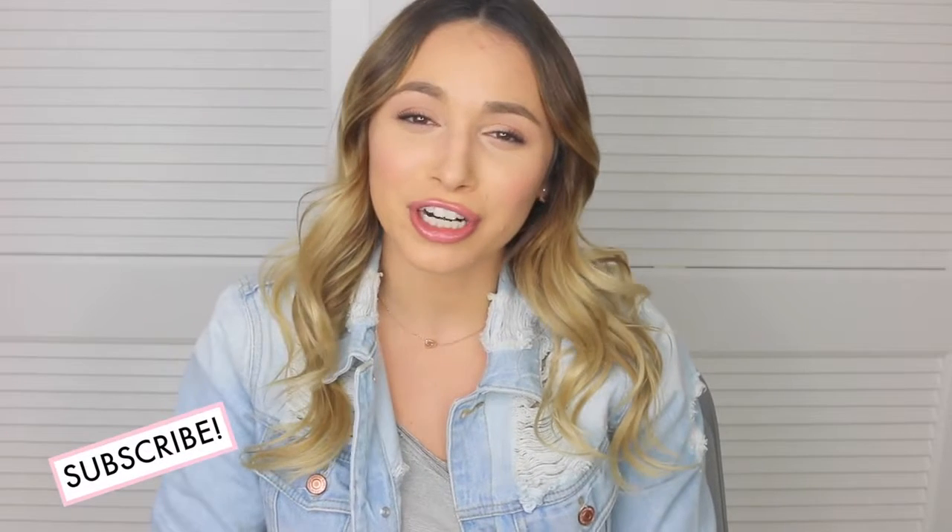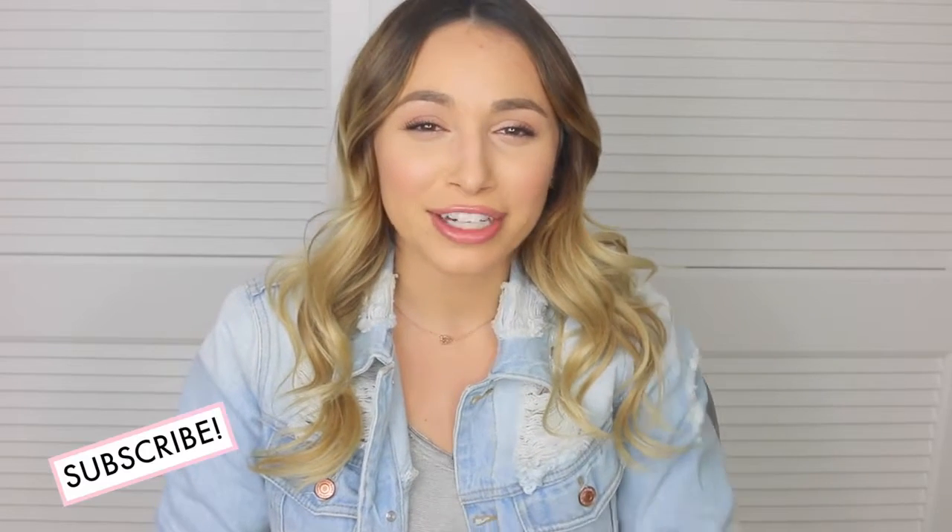I really hope you guys enjoyed this video. If you did, please thumbs it up so I know to make more videos like this in the future. Thank you so much for watching, and I will see you guys in my next video. Bye!